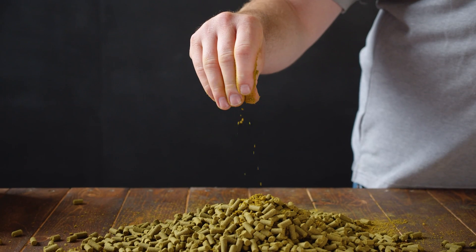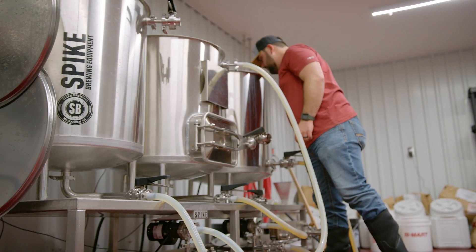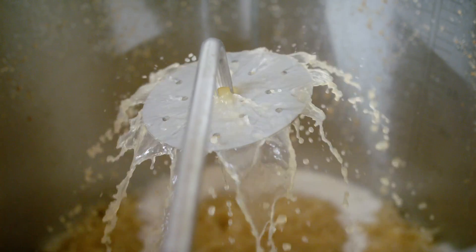Cryo-Pop is designed for brewers of all shapes and sizes, from expert brewers looking to maximize specific component concentrations in beer, to new brewers looking for a user-friendly go-to solution for a bright, juicy, fruit-forward hop character.